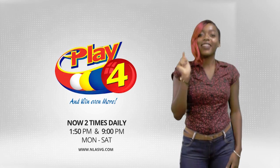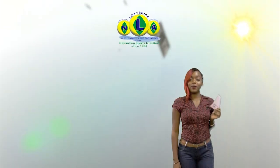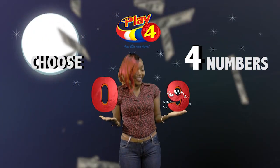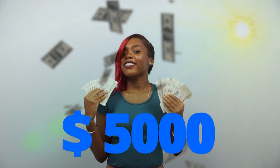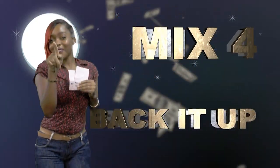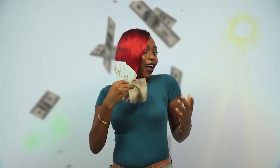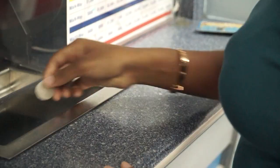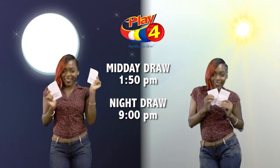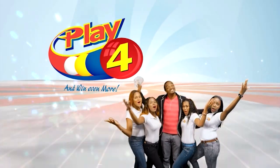Play 4 — here's your chance to win even more from the National Lottos Authority. When you play 4, two times daily, choose 4 numbers from 0 to 9 and you can win up to $5,000 with a $1 inline bet. Make sport and back it up too. There'll be lots of cash waiting for you. Get your tickets Monday to Saturday for the Play 4 Midday Draw at 1:50pm and the Play 4 Night Draw at 9pm. So easy to play — Play 4, you win even more.